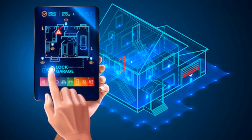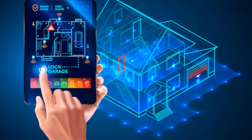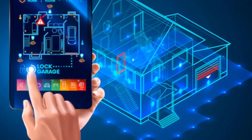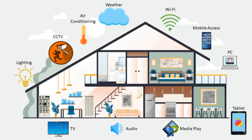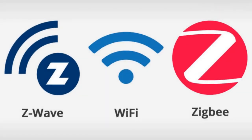Smart homes have become increasingly popular over the years, with homeowners looking for ways to make their homes more automated and efficient. However, with so many different smart home technologies available, it can be challenging to know which one to choose. In this video, we'll be comparing three of the most popular smart home technologies — Z-Wave, Zigbee, and Wi-Fi — and help you decide which one is best for your home.